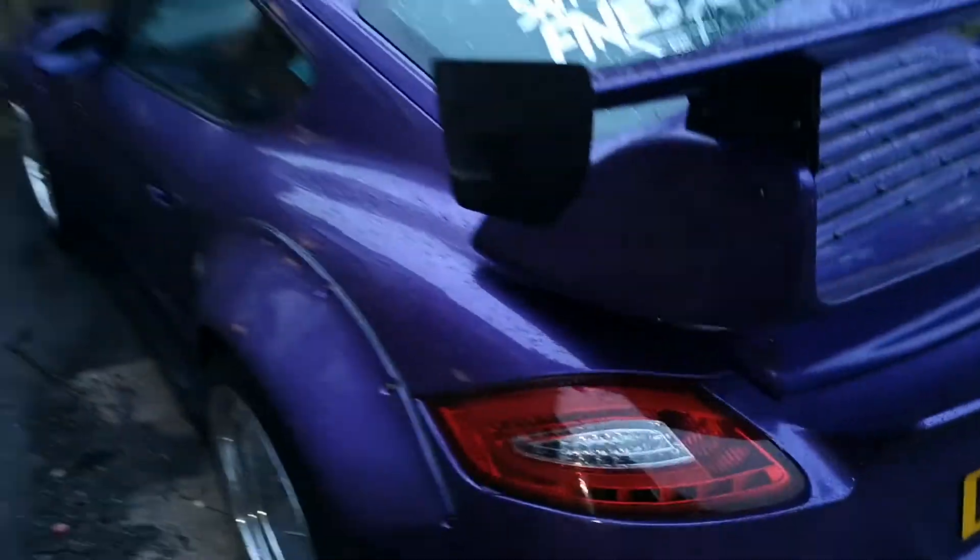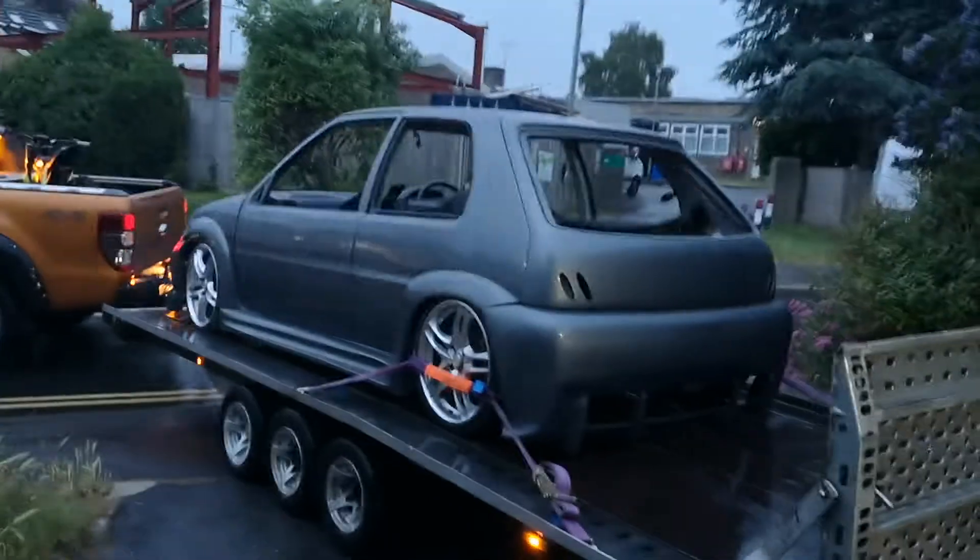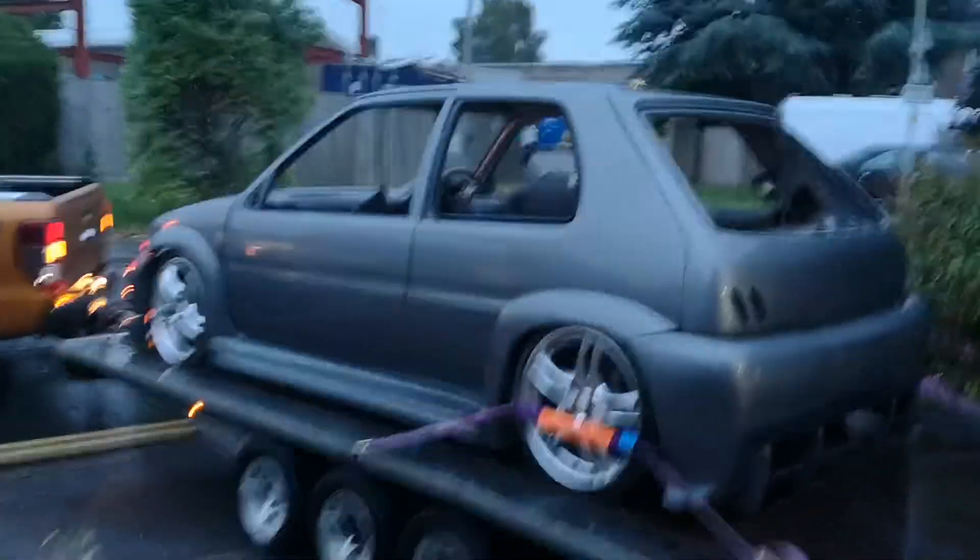Okay, back at base. The Porsche is now destined to the driveway because this thing's going in the garage - nice big space for it. Can't wait. It actually looks so much better with a bit of rain on it as well.